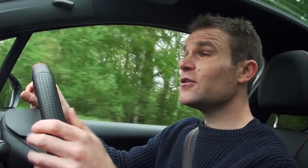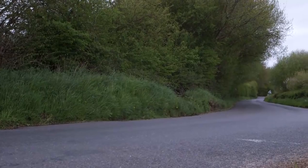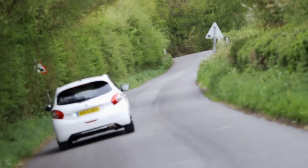I actually used to own a 205 GTI and I've got fond memories of driving it down country roads like this, and less fond memories of losing the back end in a corner and ending up in a field full of sheep. There are no such worries with this though. It's a softer, less edgy feeling car with a tendency to understeer or run wide if you push it too hard in a bend. Plus there's standard stability control to keep you safe.